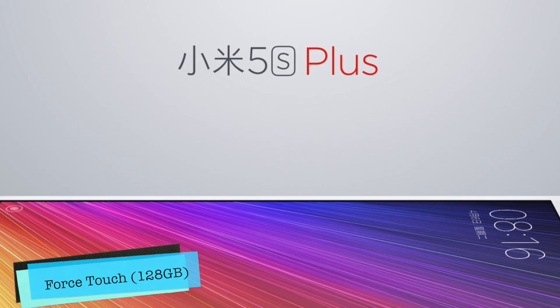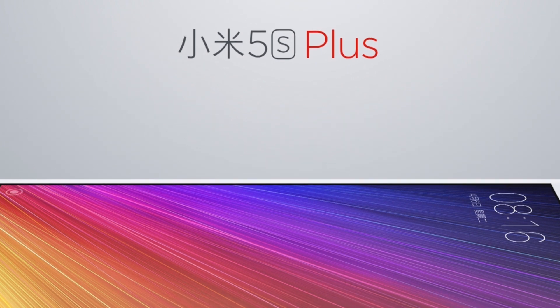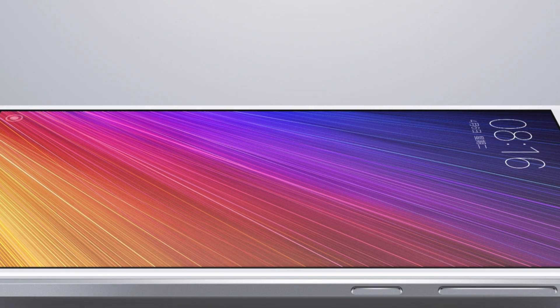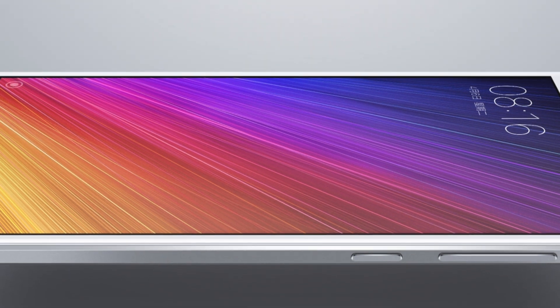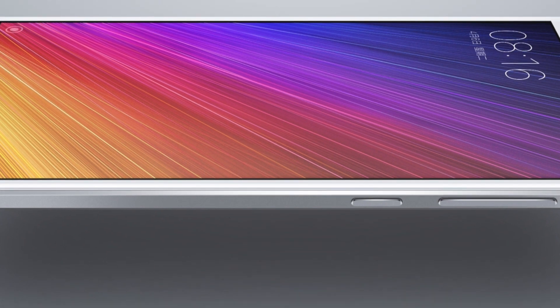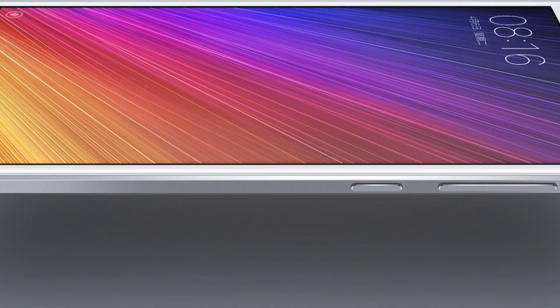Coming in at number 4 is Force Touch. Just like the iPhone 7, the Mi 5S also comes with a Force Touch-type technology where the screen can sense the pressure of your touch. It's a really cool feature to interact with your phone, but it only comes with the 128GB variant of the device.